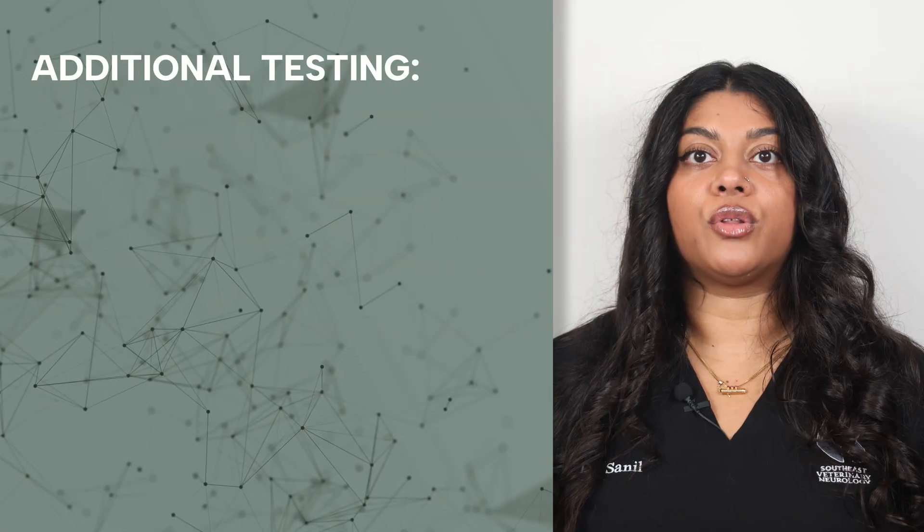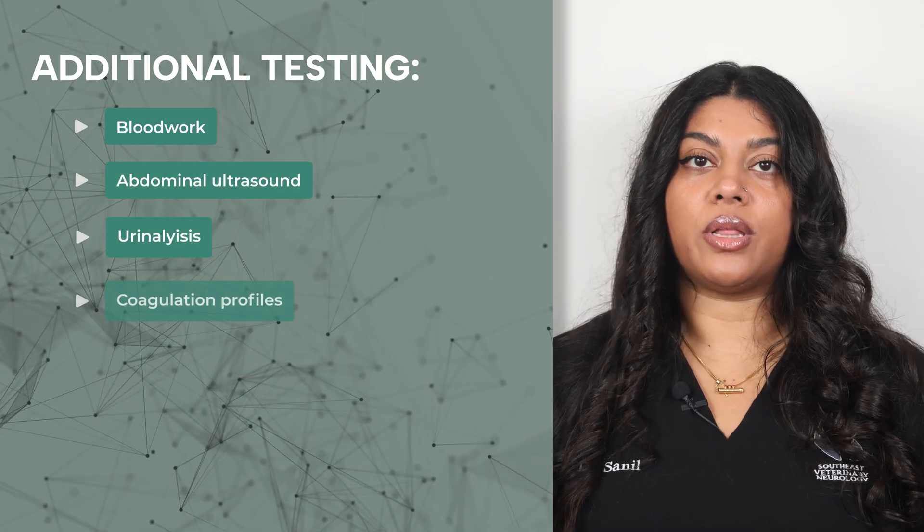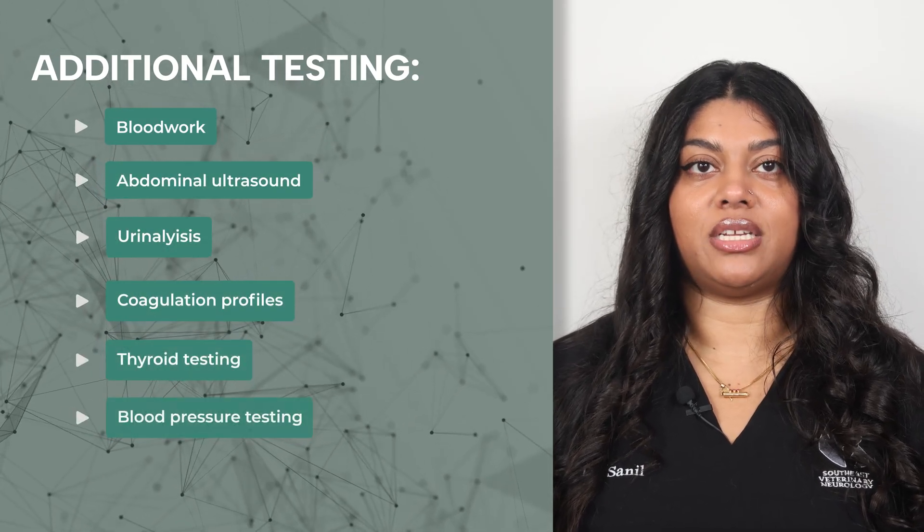Once the diagnosis of a stroke is reached, further testing is recommended to find the underlying cause. This may include further blood work, an abdominal ultrasound, urinalysis, coagulation profiles, thyroid testing, and blood pressure testing.